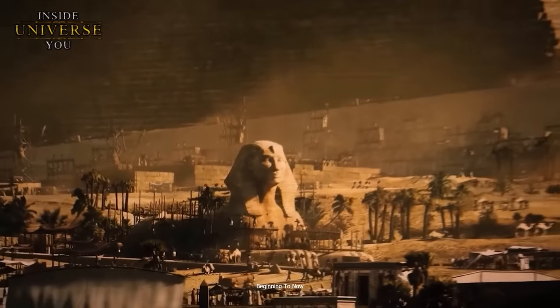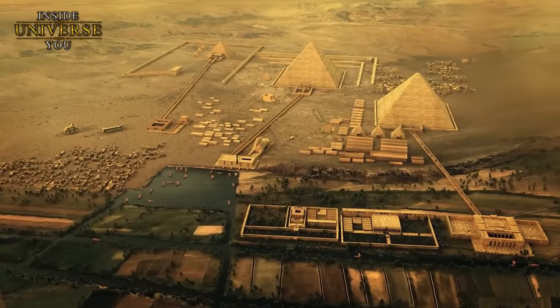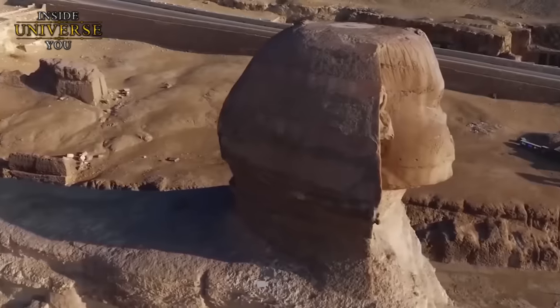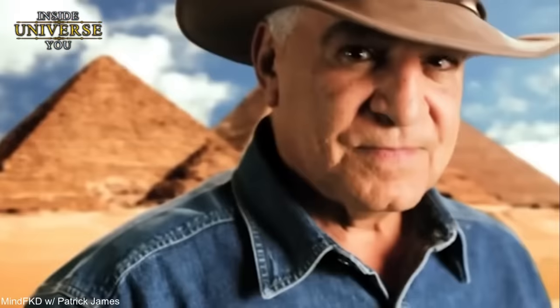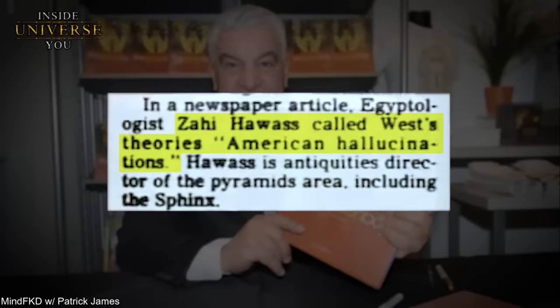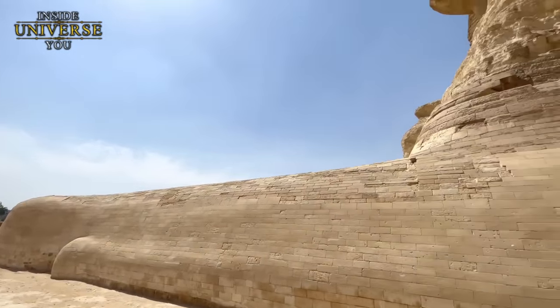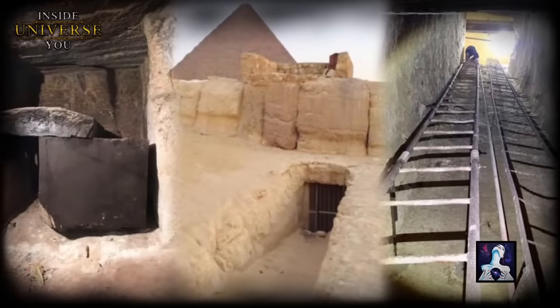The traditional historical belief is that the Sphinx was built by the ancient Egyptians of the Old Kingdom during the reign of Pharaoh Khafre around 2500 BC. For this reason, the theories of Schoch and West were met with skepticism and opposition, primarily from Dr. Zahi Hawass, the former Minister of State for Antiquities Affairs in Egypt. Hawass limited access to the Sphinx for further research and study, making it challenging for Schoch and West to advance their theories or conduct more comprehensive investigations.